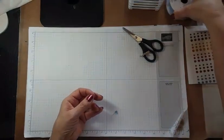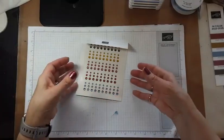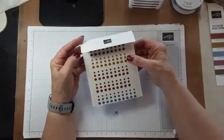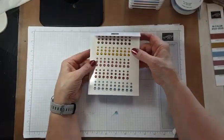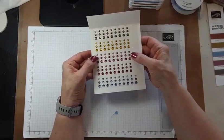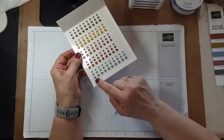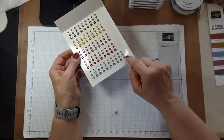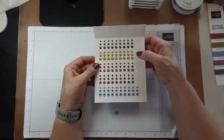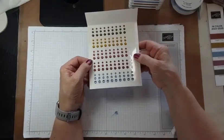The other accessory designed to go with the in colors are these in color dots. They have a relatively flat profile so they're not going to add a lot of bulk. You get 10 of each size in each color — Boho Blue, Copper Clay, Moody Mauve, Wild Wheat, and Pebbled Path. That's a lot of bling!